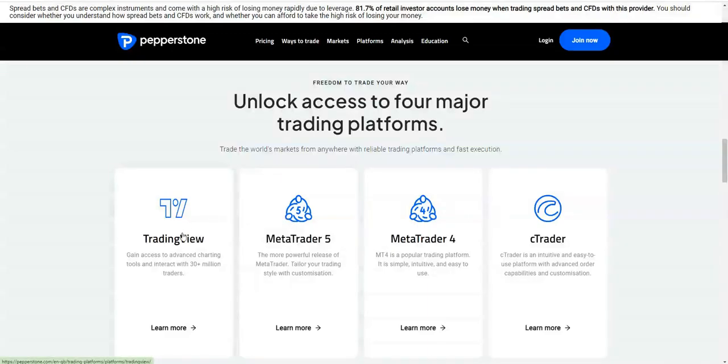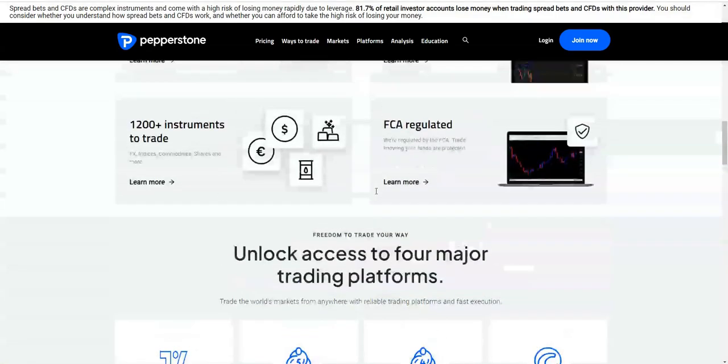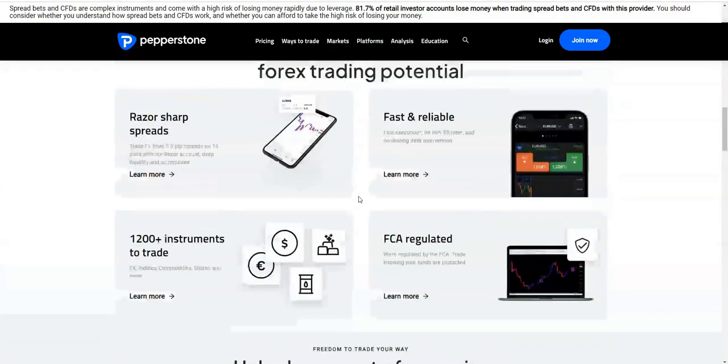They offer TradingView integration, which is very popular at the moment. Many of my Academy members use TradingView integration and connect their broker via brokers like Pepperstone. They also let you use Ctrader, though most use MT4, which is what I use and suggest. So MT4, MT5, TradingView — good tools available.